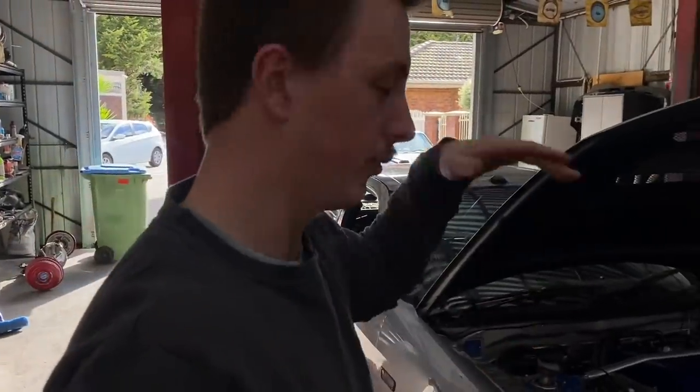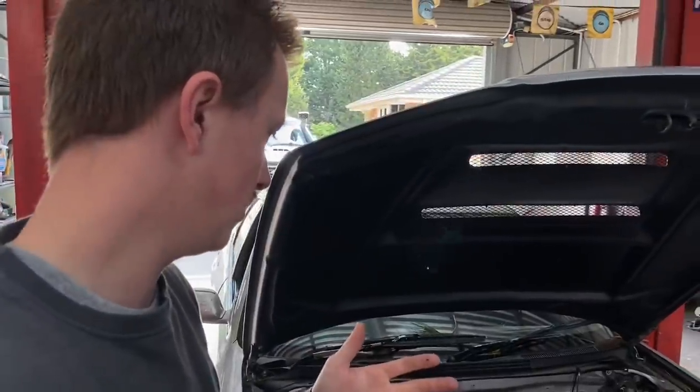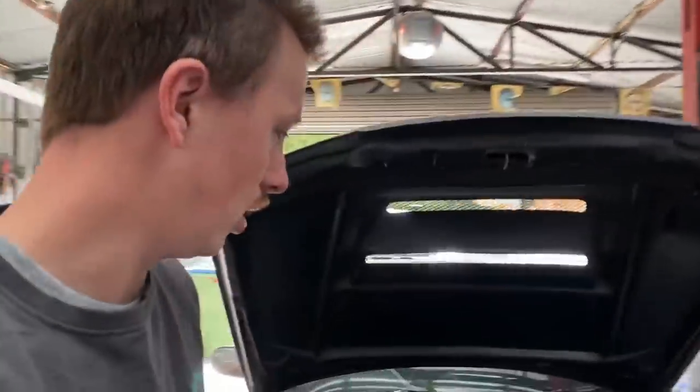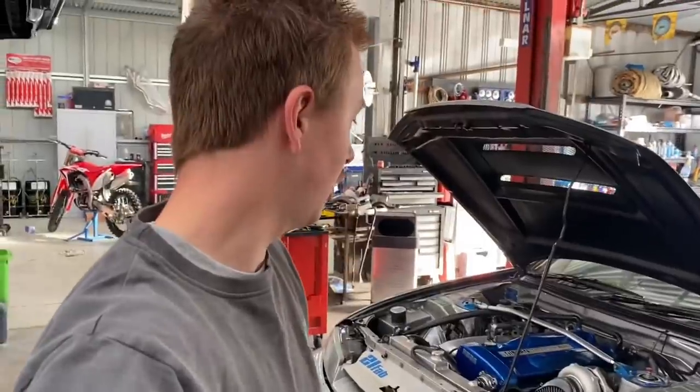Drop the subframe a little bit, undo the engine mounts, tilt the motor — that's much of it along with the wiring — and it'll pop straight out. I'm going to try to do a time-lapse. It's currently 5:37, so I reckon by 6:10 I'll have this gearbox out. Enough talking, let's get into it.